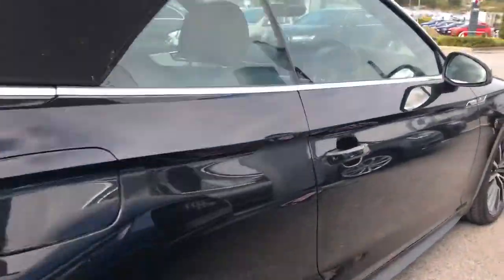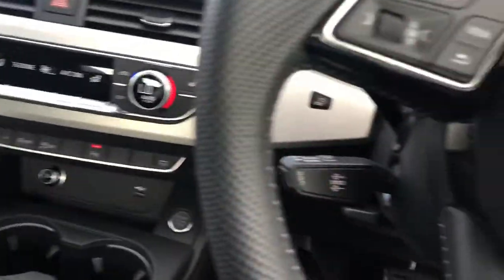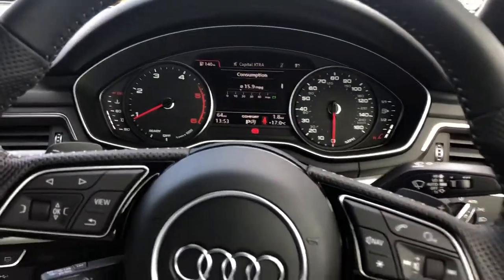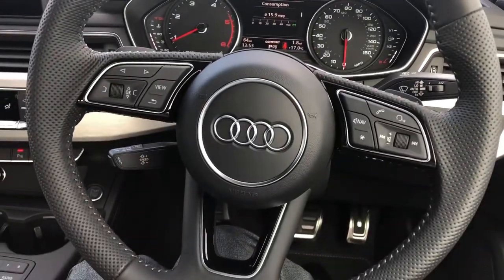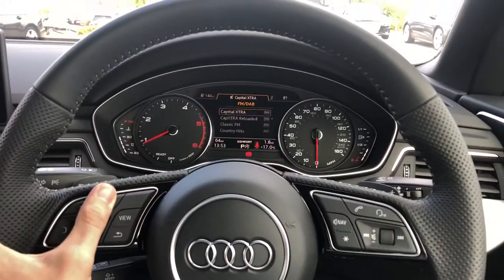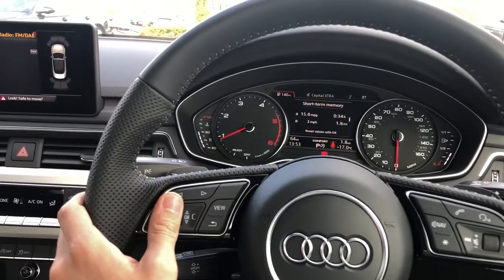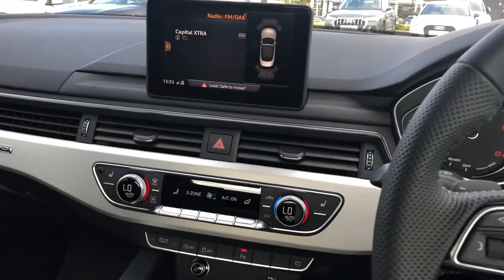Have a quick look inside. You'll see you've got your multifunction steering wheel that controls the virtual cockpit in front. You've got Audi's MMI system.